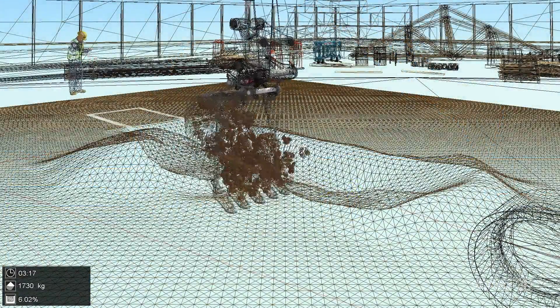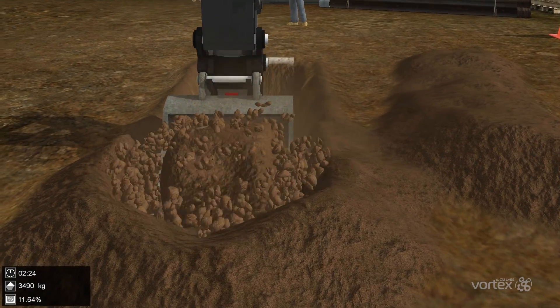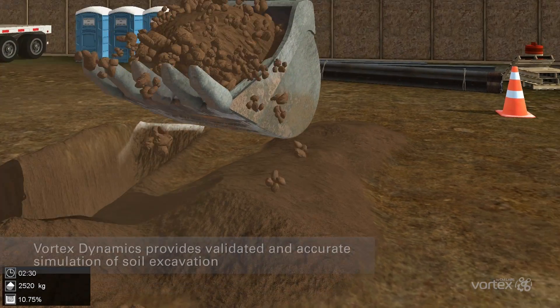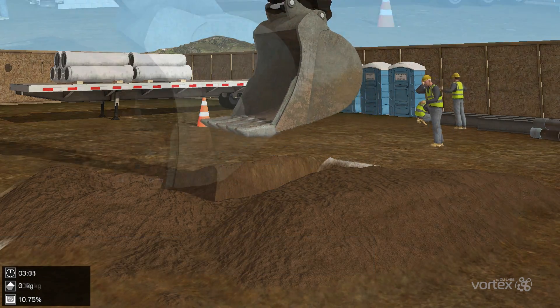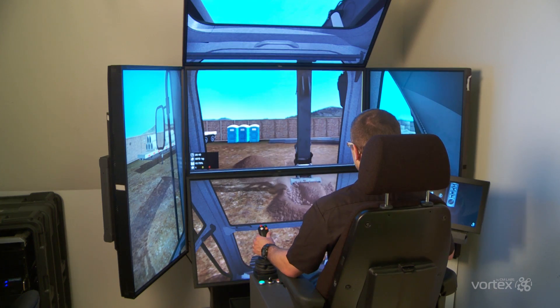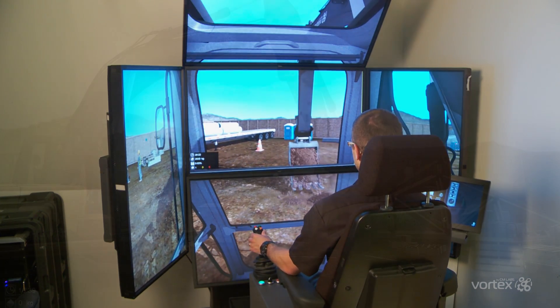At the heart of a Vortex Simulator is Vortex Dynamics, the leading engineering-grade simulation engine for heavy equipment. Vortex is not a game. Vortex Dynamics provides a validated and accurate simulation of soil excavation with the bucket for trenching and loading operations. It simulates soil cutting forces, compaction, piling and erosion, so trainees gain real skills that can be transferred to the worksite.